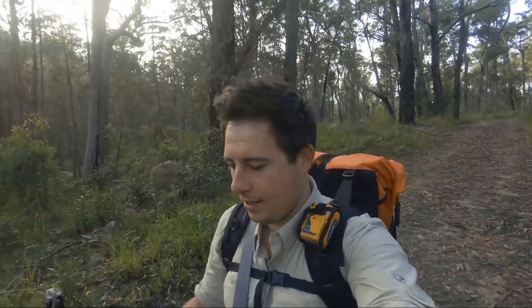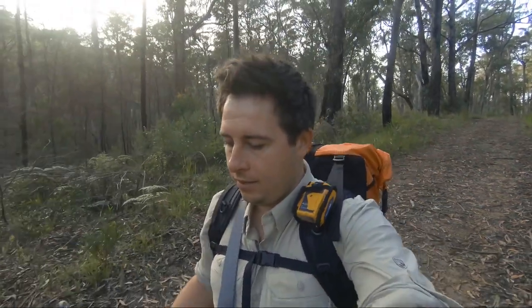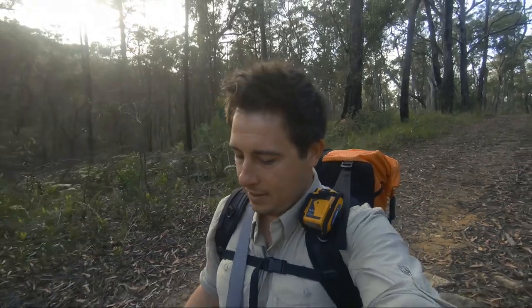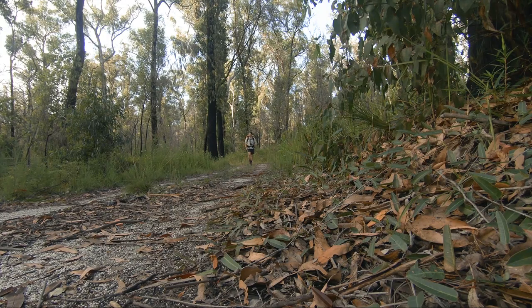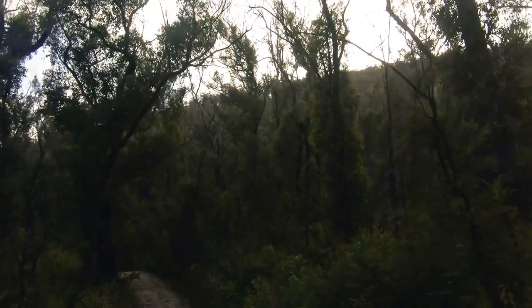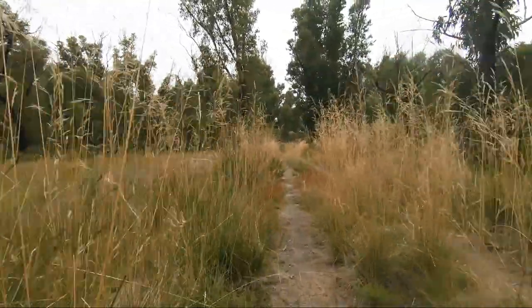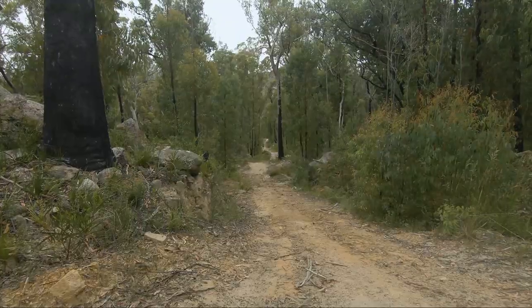So we're on the trail again heading to Grassy Creek from Boundary Falls this morning. I'll have some lunch at Grassy Creek and then we'll go through to Coombadger Campground. Today should be about a 19k day. It's a nice morning so far but it is meant to be warmer again today, and I got off about 7:30 this morning so hopefully we're there around three or four o'clock this afternoon.